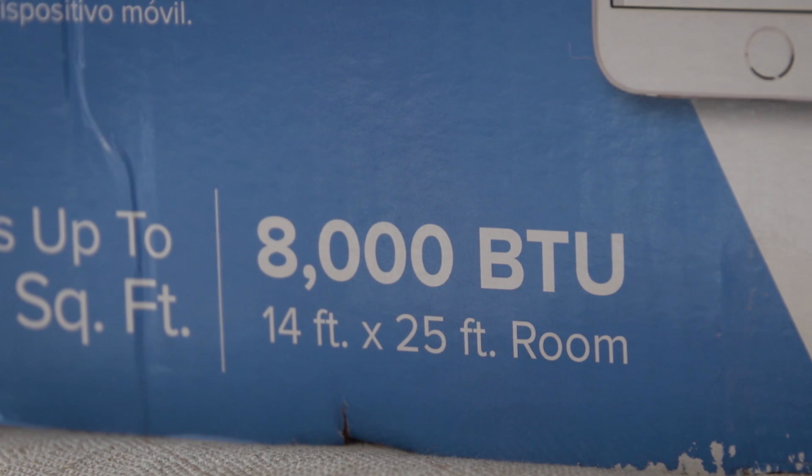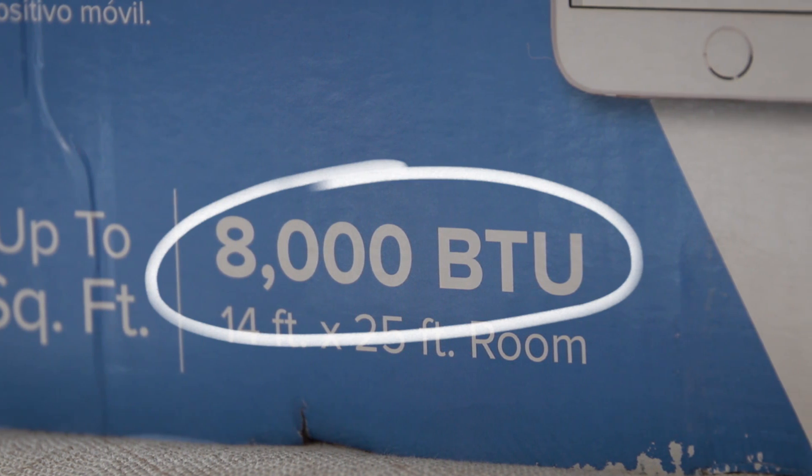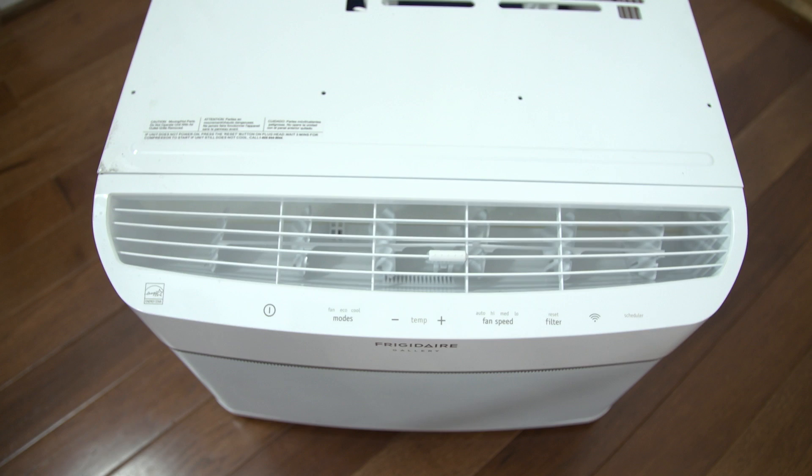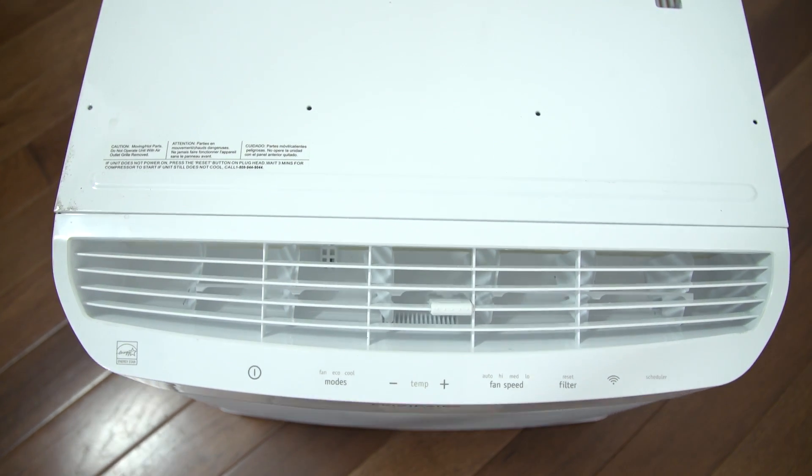Selecting the right capacity is key to savings. Remember, bigger is not always better. An oversized air conditioner will have trouble removing humidity and will have your room feeling damp and clammy.